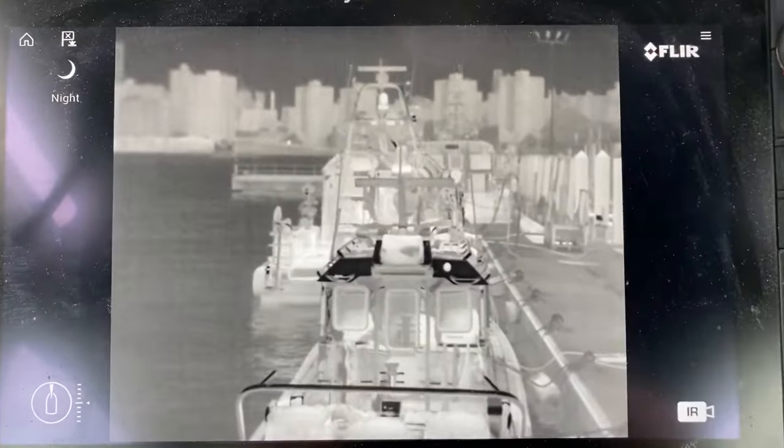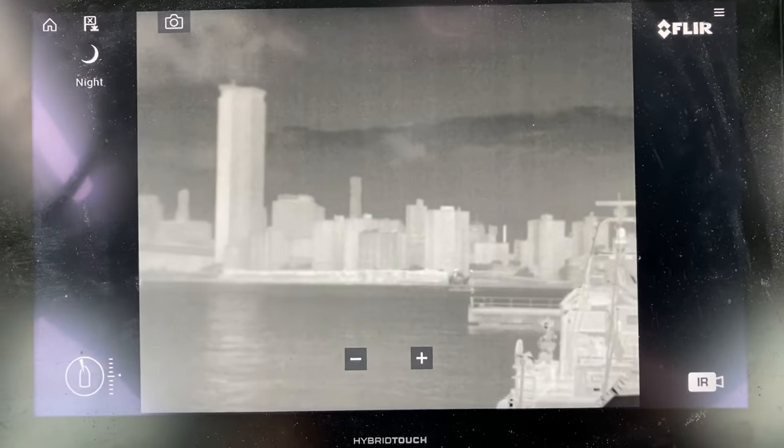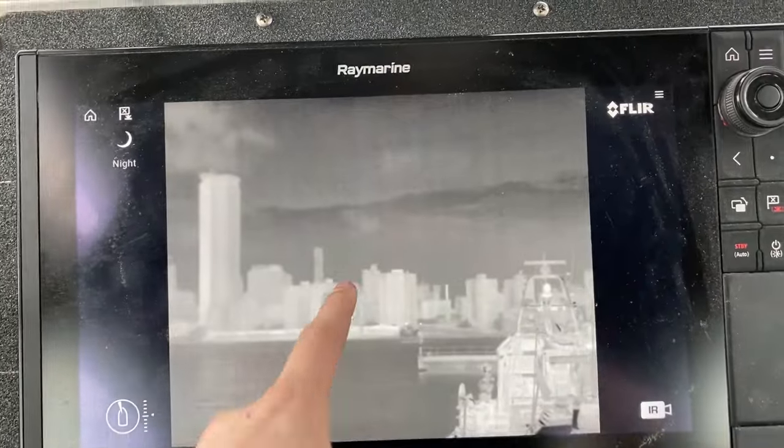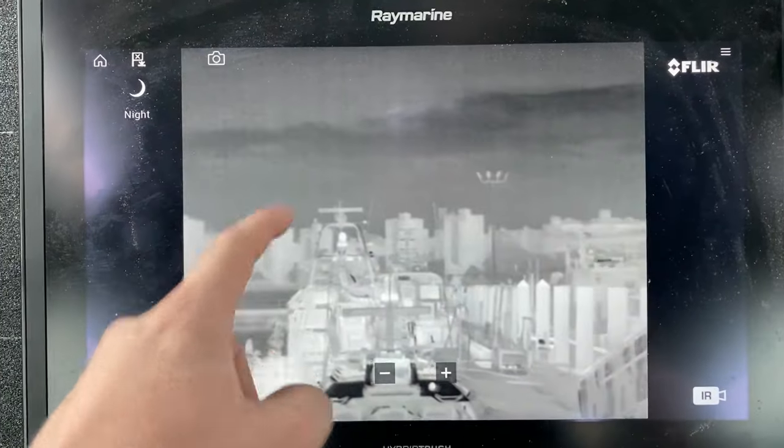They have their flare thermal engine camera which can help see at night, in case there's a person in the water or even for fires. As you can see, you can move it around.